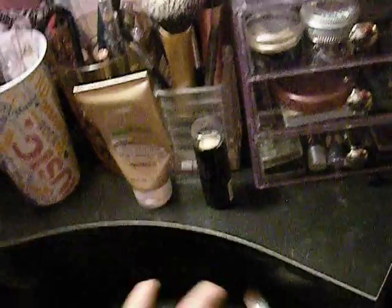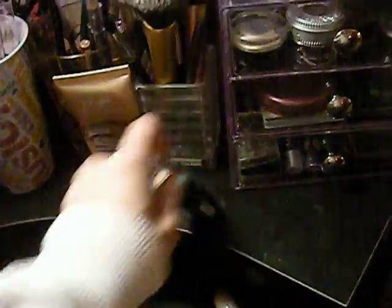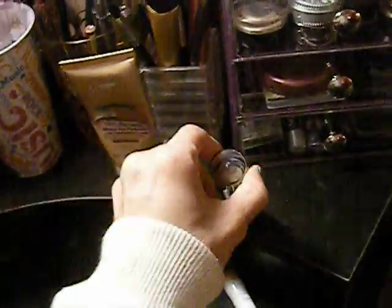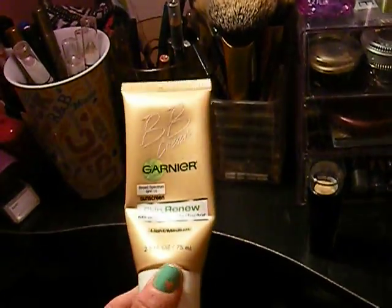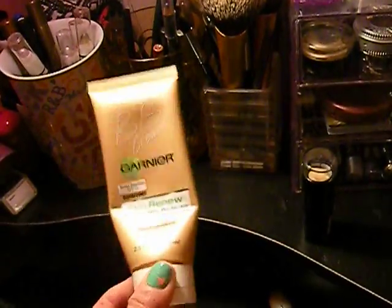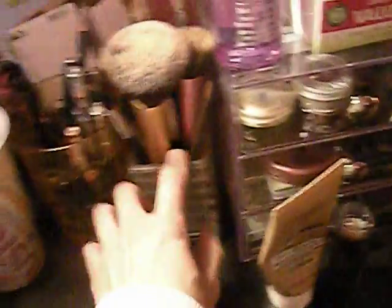Next to the three-drawer container, I have just some things where I didn't know where to put them, because I don't have the greatest storage since it is just a desk. I have my Maybelline Fit Me Foundation, which I'm on the fence about — I think I like it, I'm not quite sure yet. I also have my beloved BB Cream by Garnier, which is my go-to — I use it like a foundation because I love it that much.